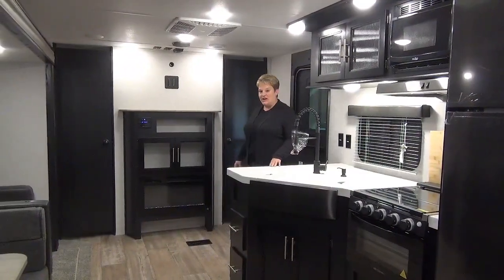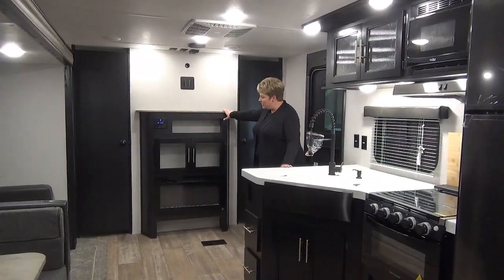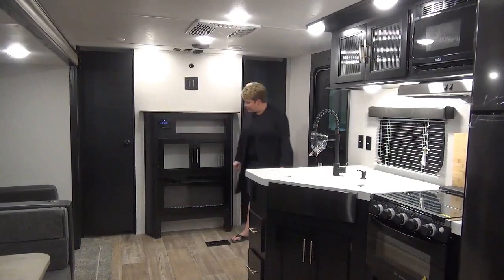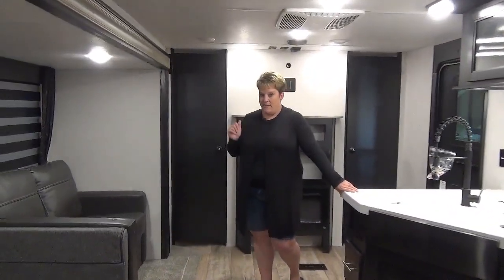Moving inside the Cherokee 234 DC, we have your entertainment setup at the front of the trailer — a place to put your flat screen TV, your Bluetooth stereo system, some storage, and it even has an electric fireplace. There's also a tri-fold sofa, so you have extra sleeping there.